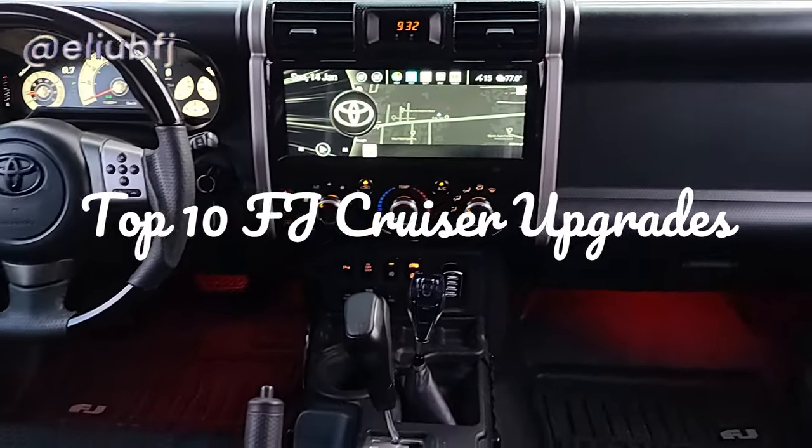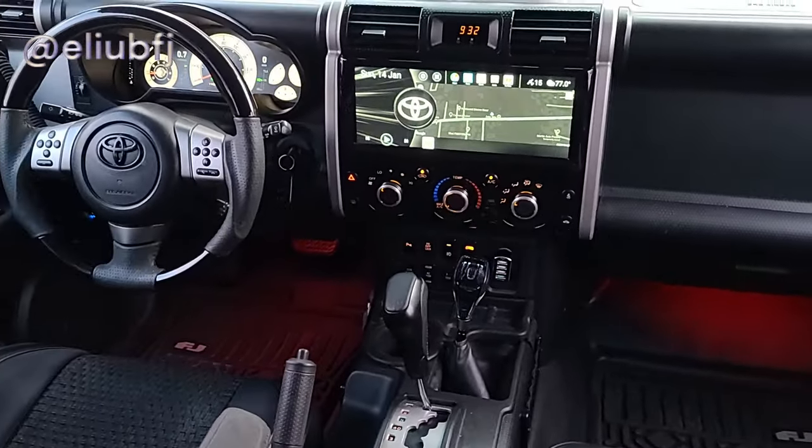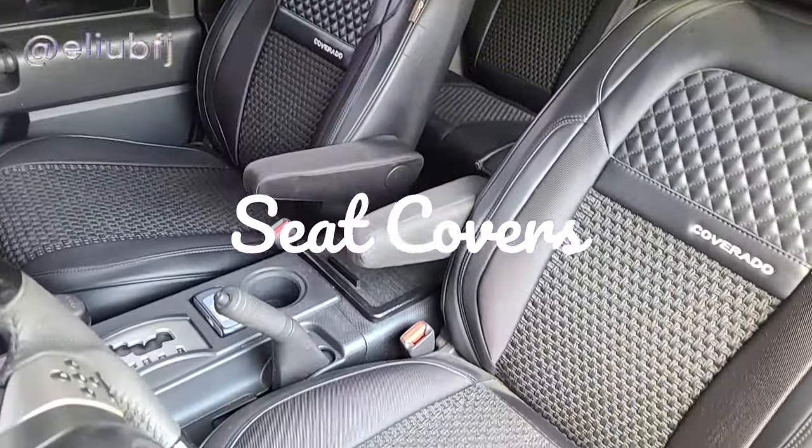Welcome fellow FJers. Today we'll be doing a brief overview on some of the interior upgrades that I've made to my FJ Cruiser, starting with the seat covers.